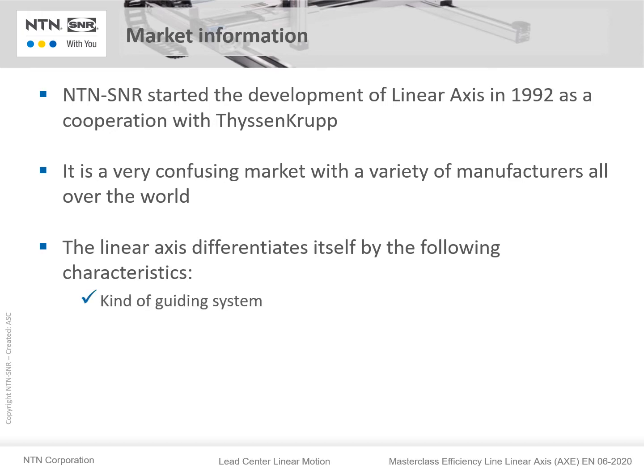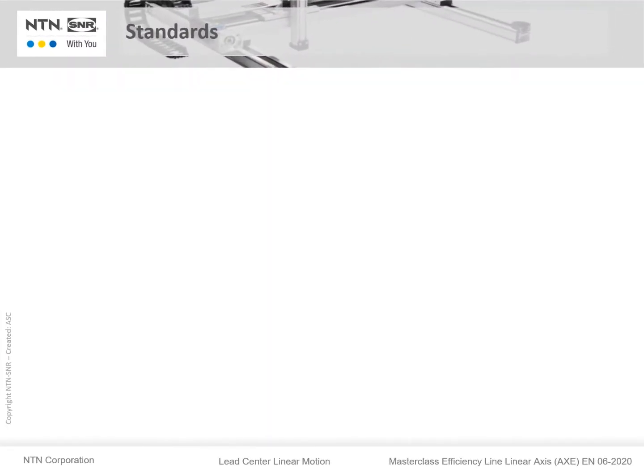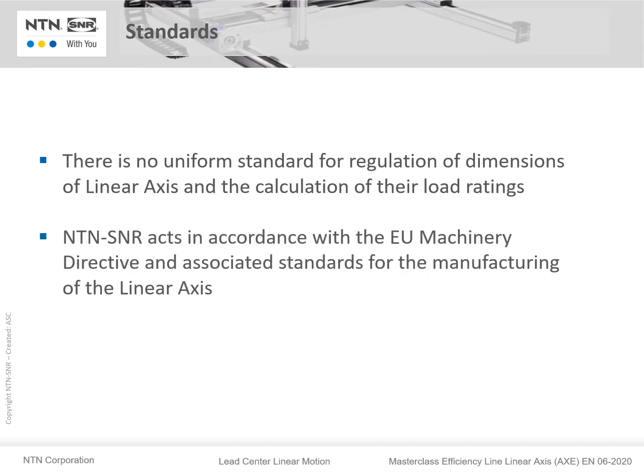The kind of guiding system — is it an internal or external guiding system? The kind of the drive system. The base material. Is the production customized or according to standard lengths? There is also no uniform standard for the regulation of dimensions of linear axes and the calculation of their load ratings. NTN SNR acts in accordance with the European Union Machinery Directive and associated standards for the manufacturing of linear axes.